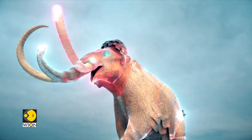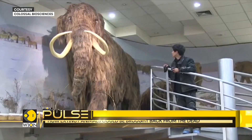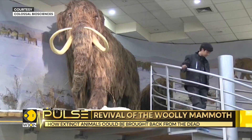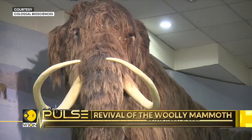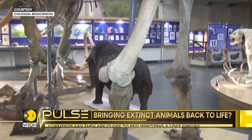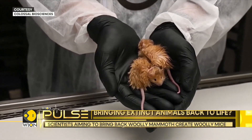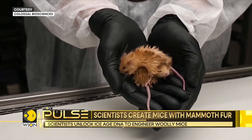Woolly mammoths roamed the icy tundras of Europe, Asia, and North America before going extinct around 4,000 years ago. Their genetic blueprint for survival included not just thick fur, but also adaptations for fat storage and cold resistance. Now in a Texas laboratory, science is rewriting evolution.